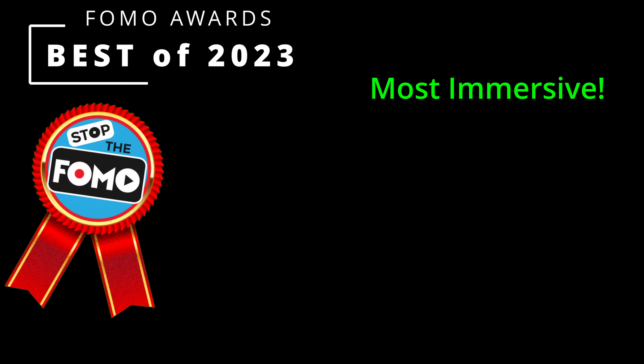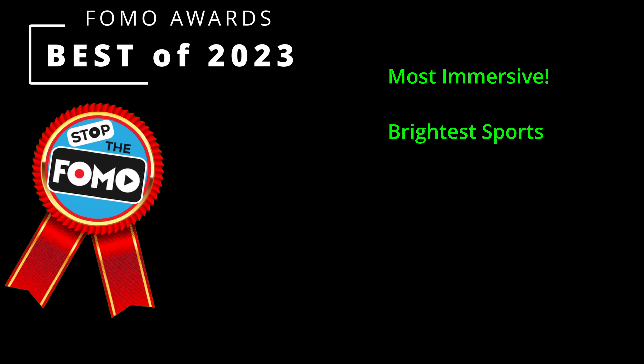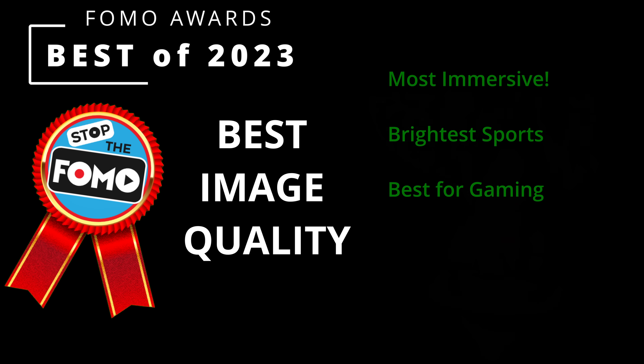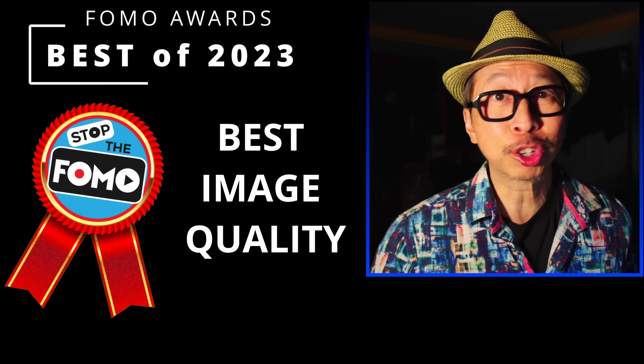We'll be giving awards like the most immersive HDR TV, the brightest OLED for sports, the best gaming TV of 2023, and TVs with the best image quality for both budget buyers and the cost-no-object connoisseurs.